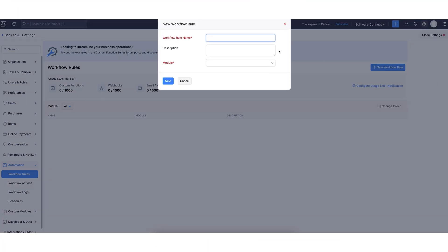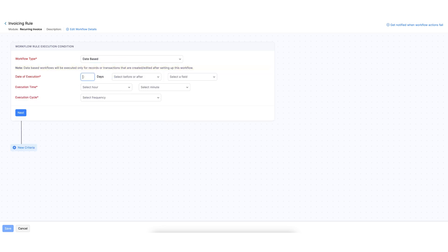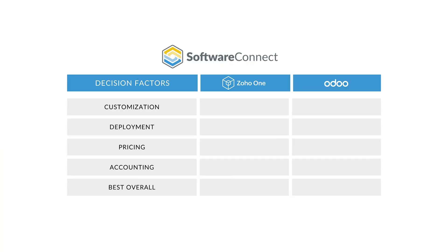Zoho, by contrast, is designed for ease of use. It's cloud-native, works out of the box, and it's ideal if you want a comprehensive system without heavy setup. You won't get the same level of customization, but you also won't be buried in configuration steps. That said, Zoho does offer some automation tools — with Zoho Flow, you can connect different apps and build custom workflows, but it's not the same as having access to source code. You're still operating within Zoho's built-in limitations. That's why I'm giving this one to Odoo.